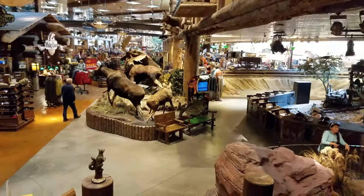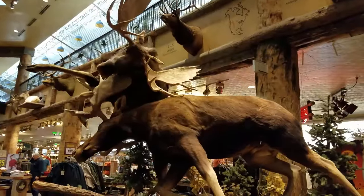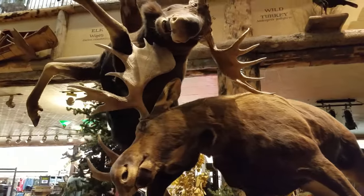Heading downstairs, you see another amazing display. The passion, the attention to detail here — it really inspires me to get out in the wild.